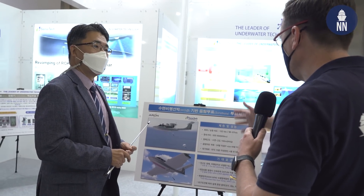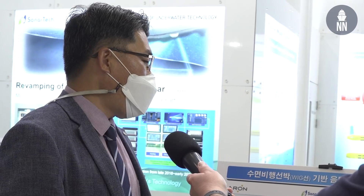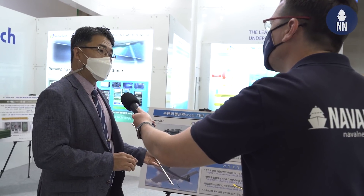Are you discussing this project with the ROK Navy? Yes, many ROK Navy officers have shown interest in this new concept.